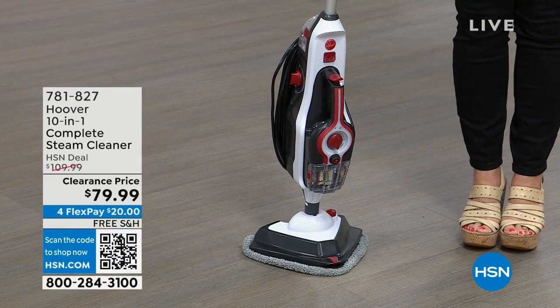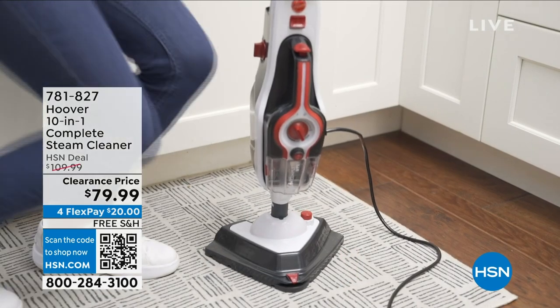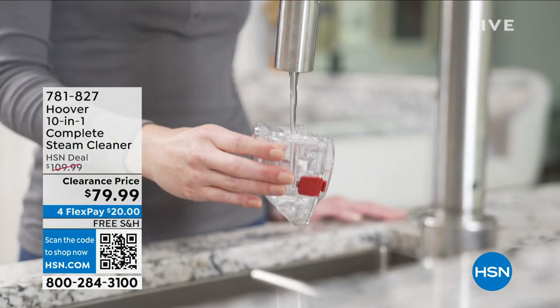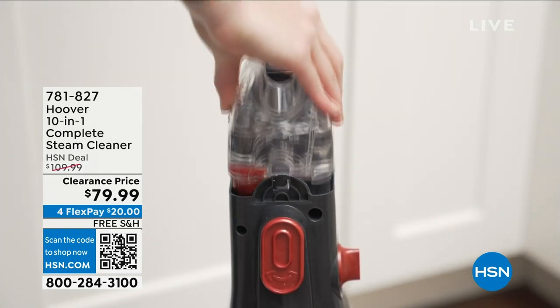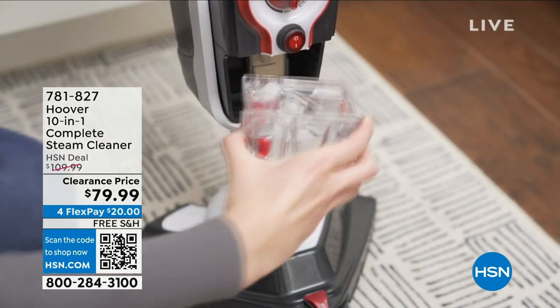This is from Hoover. I haven't even seen Hoover do a steam cleaner, but you know Hoover when it comes to floor care. Generations have been using Hoover. This is a 10-in-1 complete steam cleaner — your steam cleaning center — and we have this on sale today with $30 savings on it.